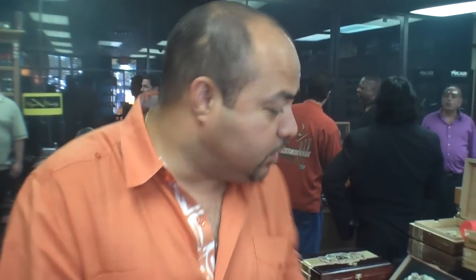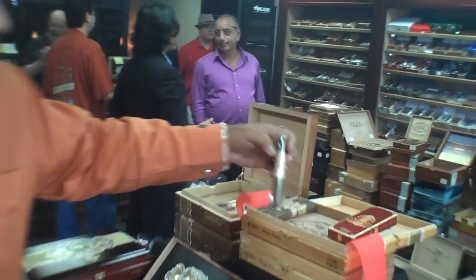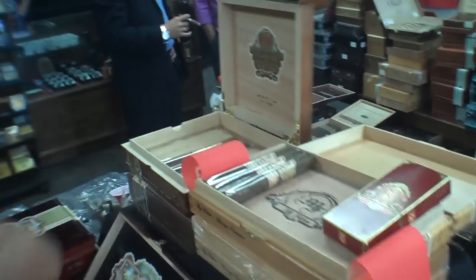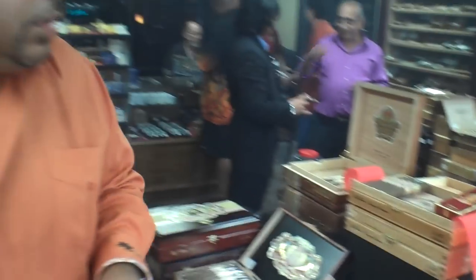We're obviously excited that Tobacco Barn has become the second My Father Cigar Lounge in the country. One of the things we're doing for the cigar lounges is introducing this cigar right here, which is called the My Father Lounge Exclusive Cigar. It's a phenomenal cigar that has been made by Jaime Garcia — it's an appreciation to all of the lounges. If you ask me what the blend is, I have no idea. He refuses to tell us, but what we do know is it's a phenomenal cigar.